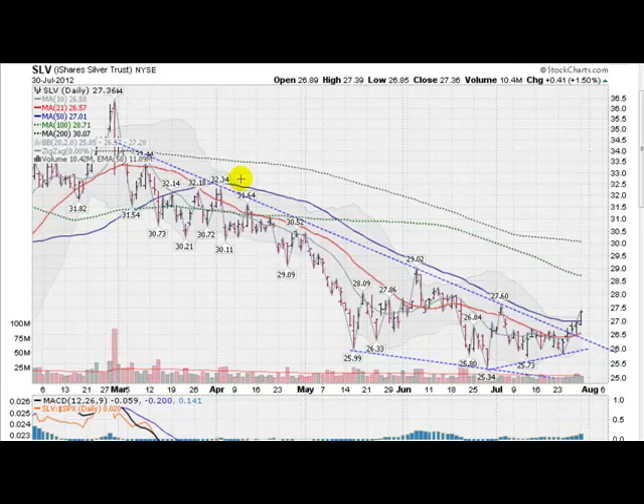Hi, I'm Mark Gordon, GoldenTicker.com on Monday, July 30, 2012. I want to call your attention to silver. This is the SLV, the silver ETF chart.